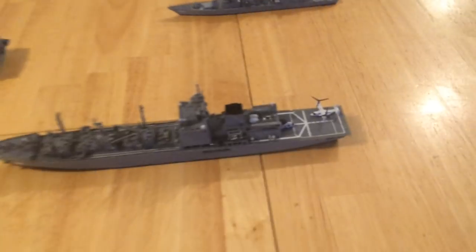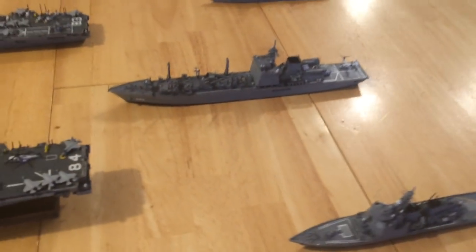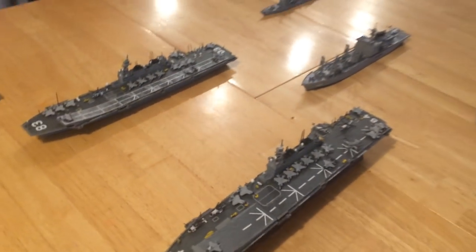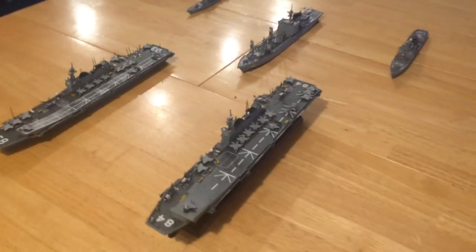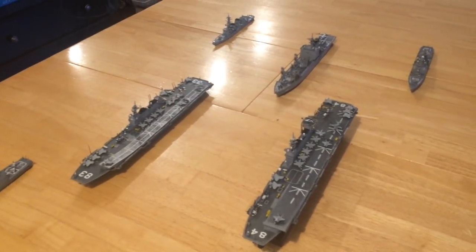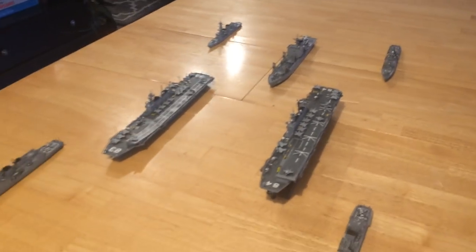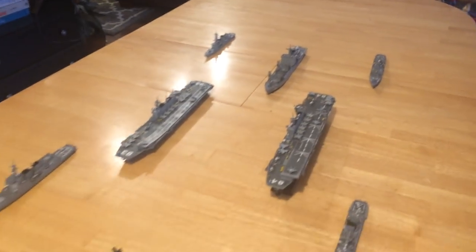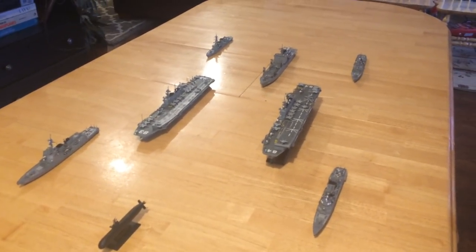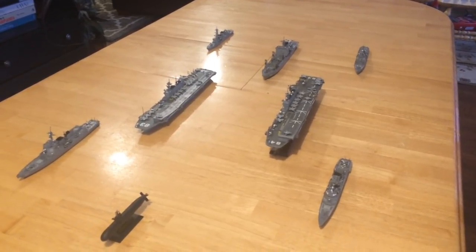The Japanese have come up with a very effective carrier strike group. Going forward, if they were to go out to sea with 48 F-35B strike fighters, that would be a strong, strong capability, and it's one I'm sure the Chinese are worried about.